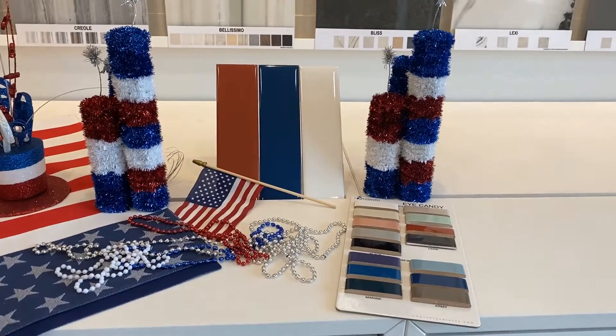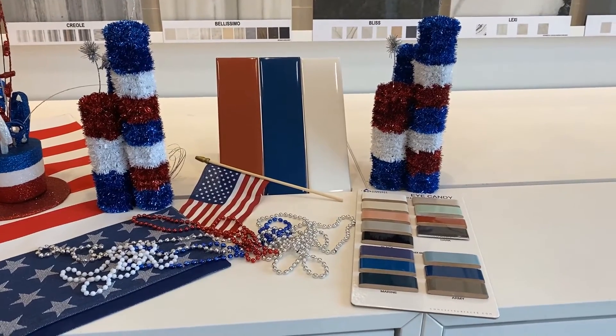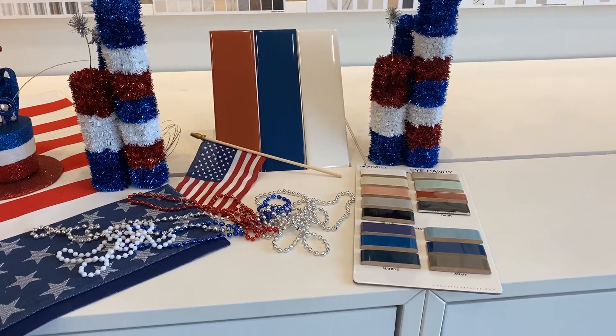Our third series in Tile Tuesday Labor Day Edition is our Eye Candy. It comes in a 3x10, in multiple colors, and a matte finish, and a gloss finish.